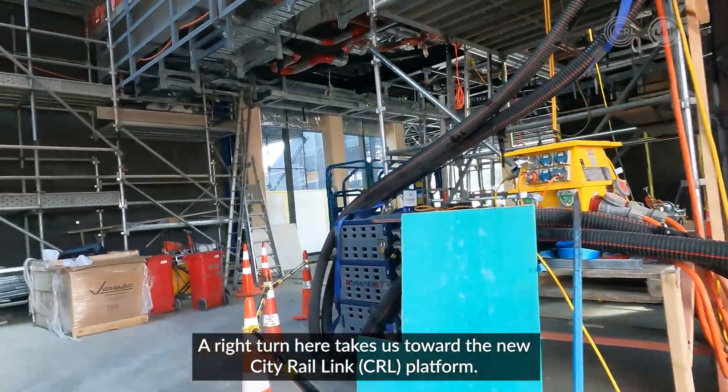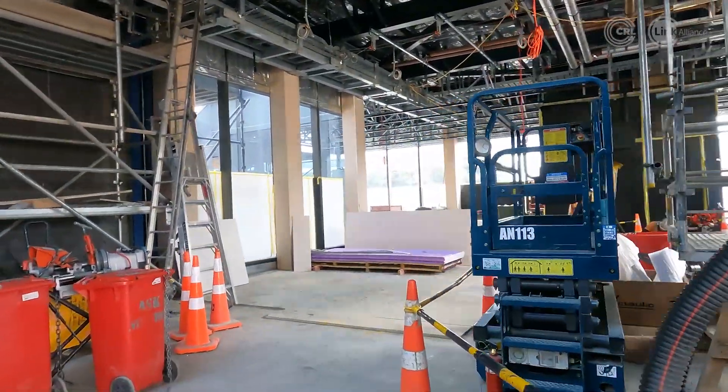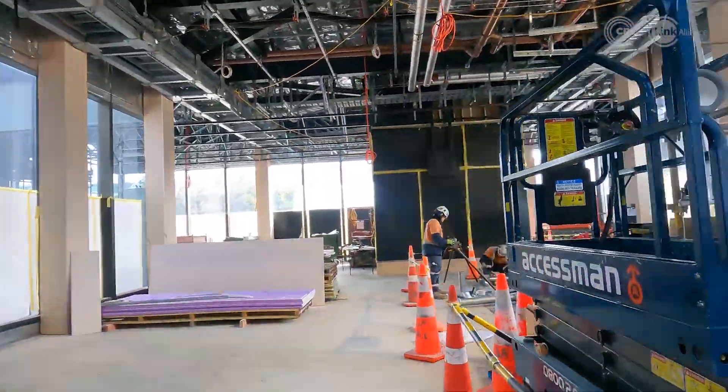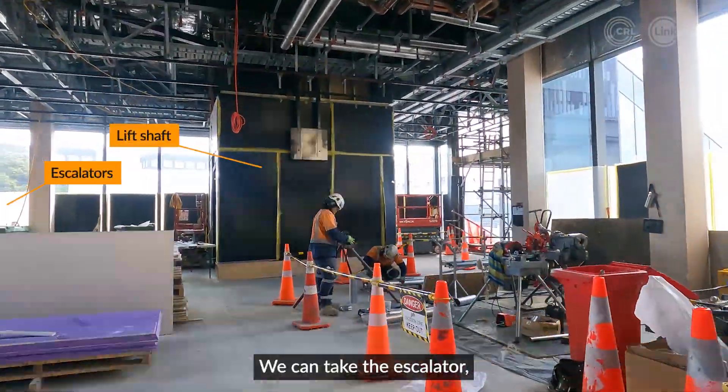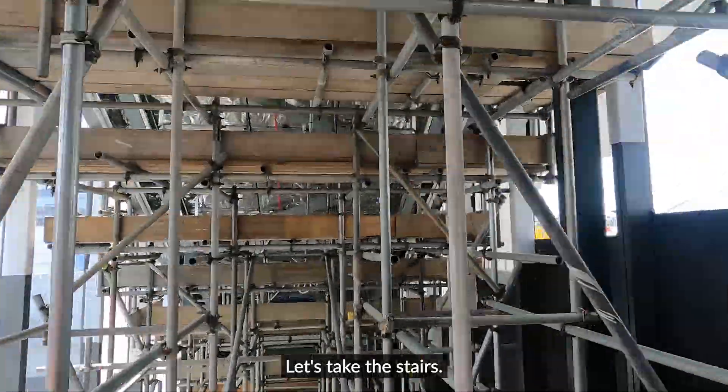A right turn here takes us toward the new City Rail Link platform. We can take the escalator, lift, or stairs down to platform level. Let's take the stairs.